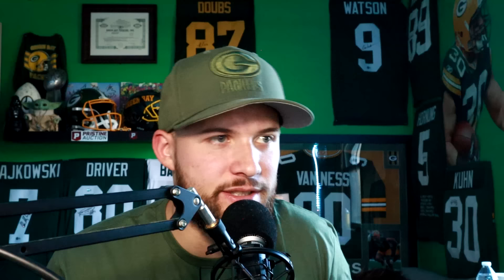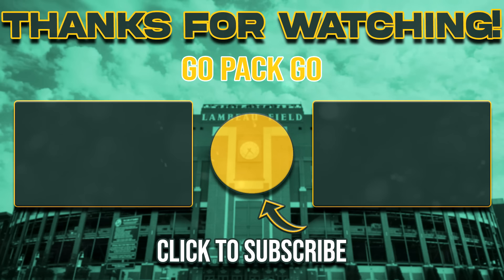That about does it for this video. I appreciate you guys watching. If you enjoyed it, please leave a like down below. I'll catch you on the next one, and as always — Go Pack Go!